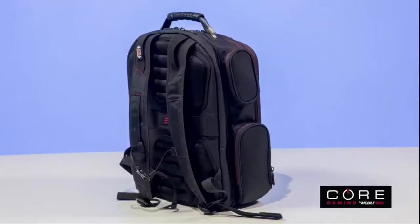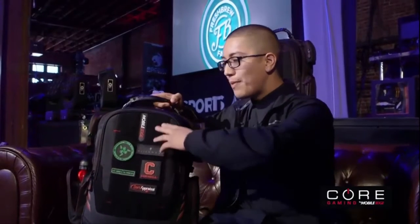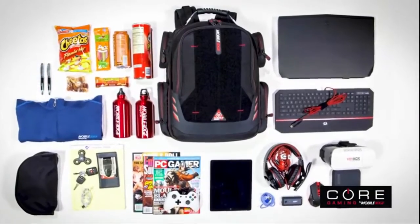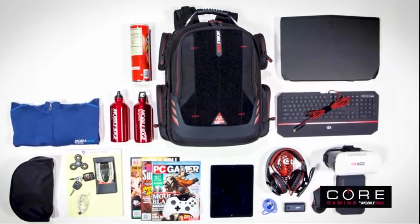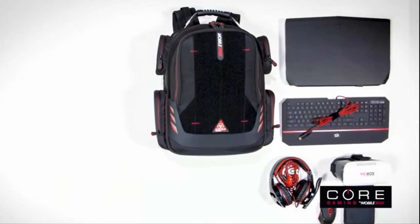Designed, developed, prototyped, tested, and produced by gamers, specifically for gamers. I like the fact that you can purchase patches yourself and just slap them on here. Core is a full-featured bag designed to provide easy-access storage and transportation for all the stuff you need to be at your gaming best.